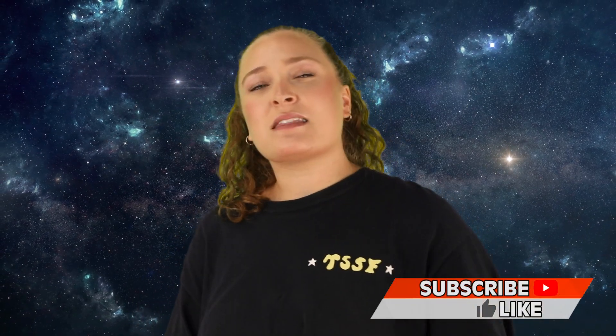Alright guys, that has been our list for today. Thank you so much for checking it out. Don't forget to hit that thumbs up button if you enjoyed today's video, and don't forget to subscribe. I've been your host today, Olivia Kozlowski, and I'll see you next time. Bye!